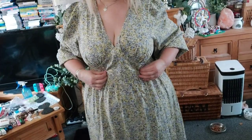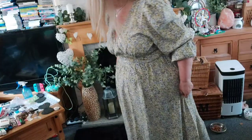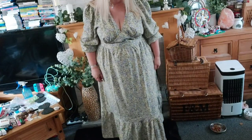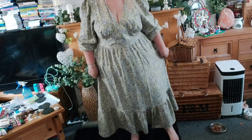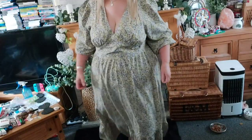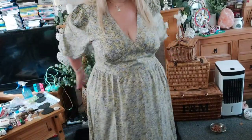This one is a bit big on me so I'm going to try it with a belt. At the bottom there's a ruffle all the way along, and it comes right down to my ankles — lovely and airy and flowy, plenty of room in it. Let me see what it looks like with a belt.